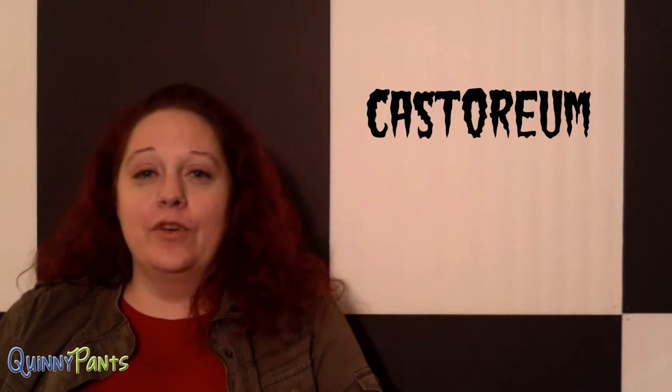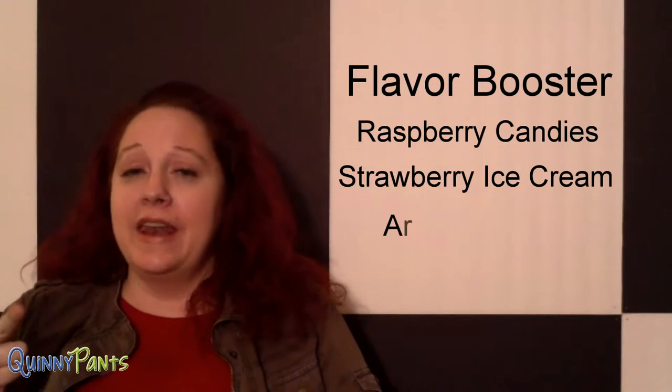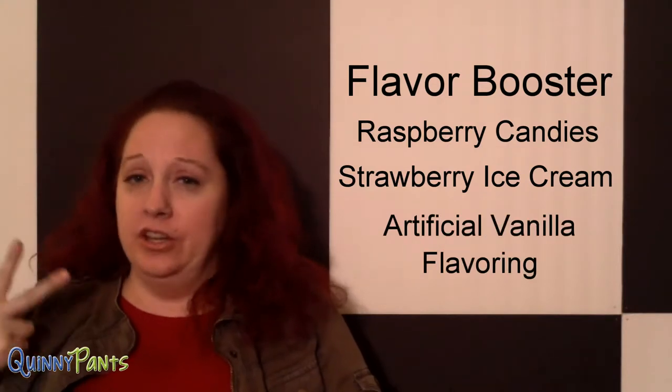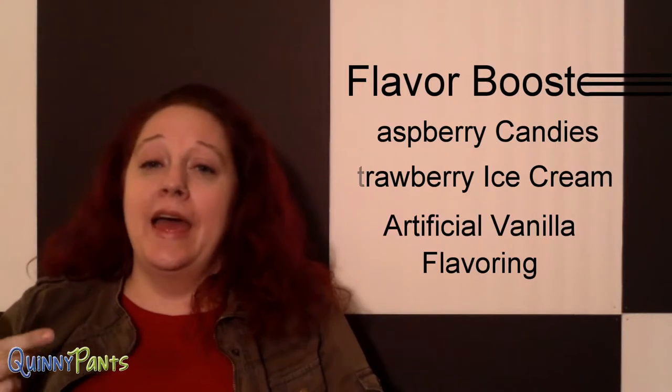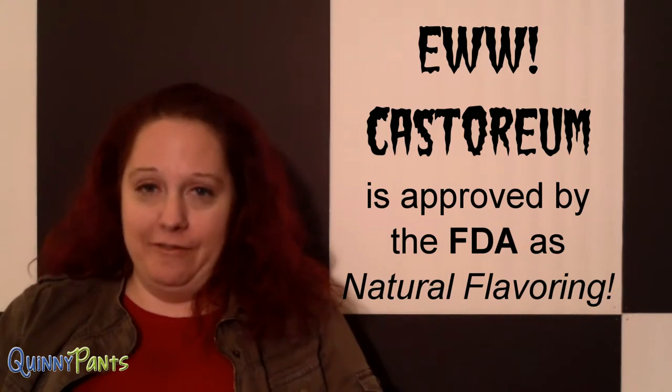Fact number one. So our first additive is castoreum. Now castoreum is an ingredient that is made from a secretion from the anal gland of beavers — specifically a North American or European beaver. Now this is actually used as a flavor booster in things like raspberry candies, strawberry ice cream, and in anything that has an artificial vanilla flavoring like vanilla cupcakes and other baked goods. And it has been approved by the FDA to be listed as nothing more than natural flavoring in your food.